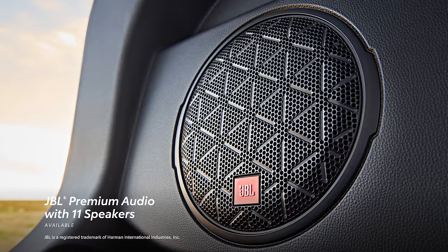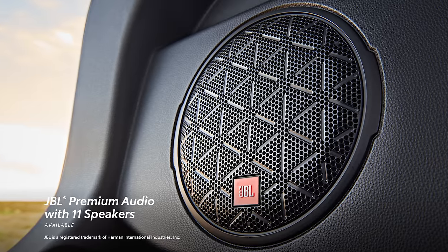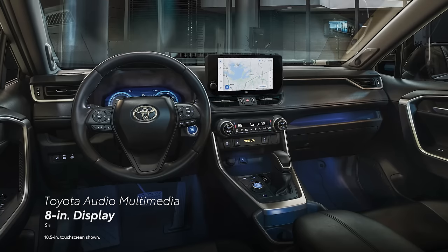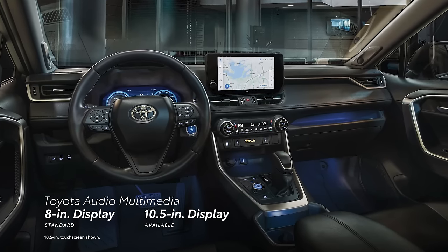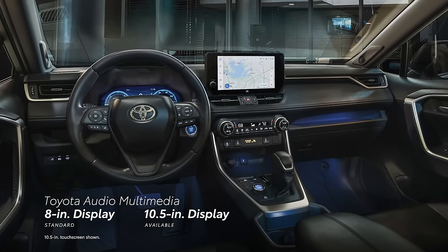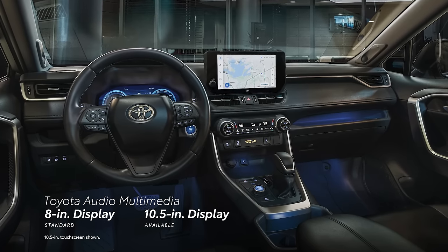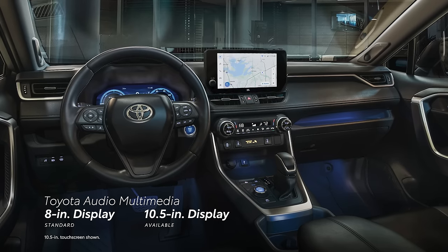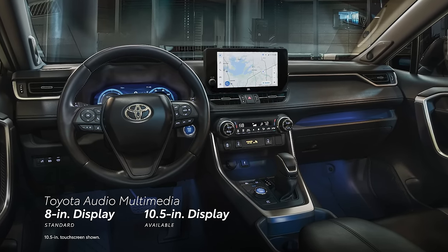And to make the most of these services, an available 11-speaker JBL premium audio system helps ensure the entertainment is always front and center. For 2023, the touchscreen itself increases from 7 to 8 inches on LE, XLE, XLE Premium, Adventure, and Hybrid SE grades, while TRD Off-Road, Hybrid XSE, and Limited grades receive a 10.5-inch display, the largest ever featured in RAV4.